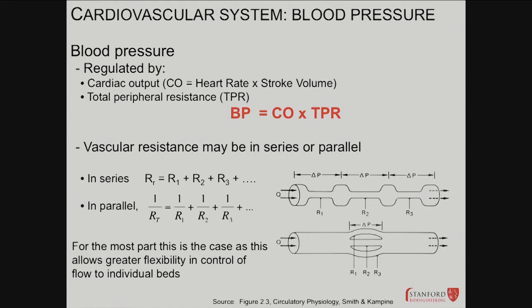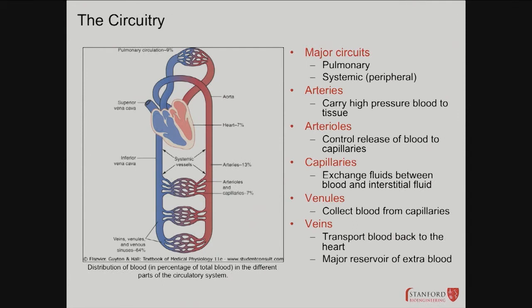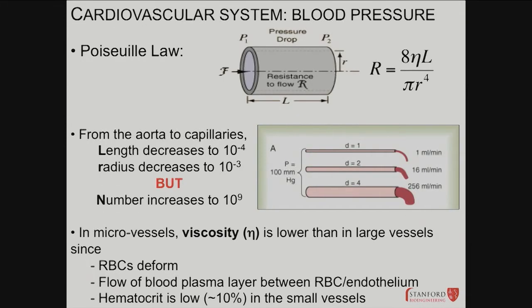In the body, majority of circulations are parallel — GI circulation from the celiac trunk, kidney circulation, general circulation, lower leg circulation — all parallel branches out of the aorta. Anyone who's taken anatomy has seen every branch from the celiac trunk down to the iliacs is its own unique parallel circuit. Poiseuille's law is important: resistance is proportional to length and inversely proportional to radius to the fourth power. Smaller radius means higher resistance, longer length means higher resistance. Viscosity comes from RBCs deforming and other proteins in the blood.